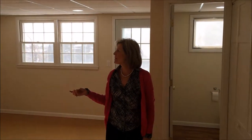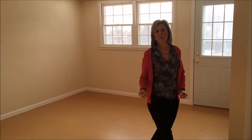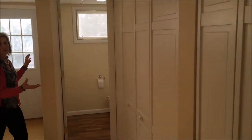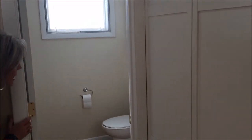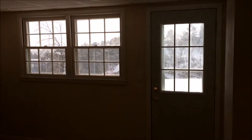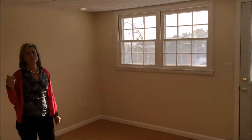Moving from the crawl space, we come to the lower level family room. This family room has great natural light and cork flooring, which keeps it unusually warmer than it normally would be. There's a storage closet off to the right and a laundry closet for your washer and dryer. At the end of the family room there's another updated half-bath with nice flooring and updated fixtures. There's also a door that leads up to the lower level patio, and nice recessed lighting.